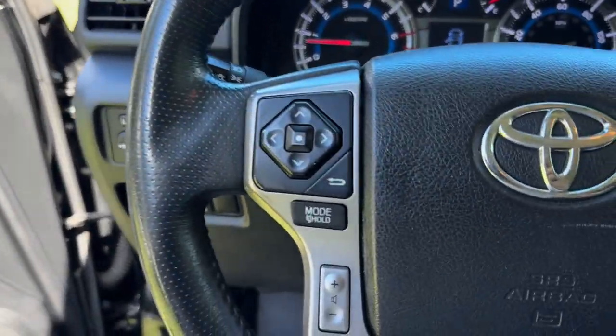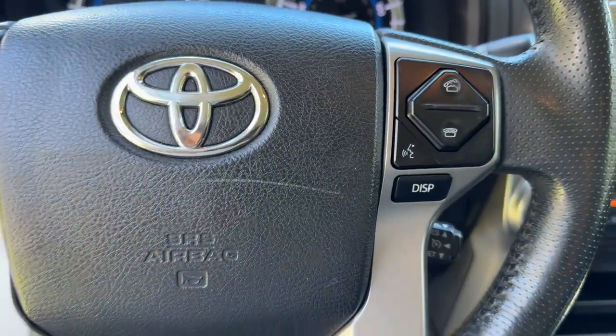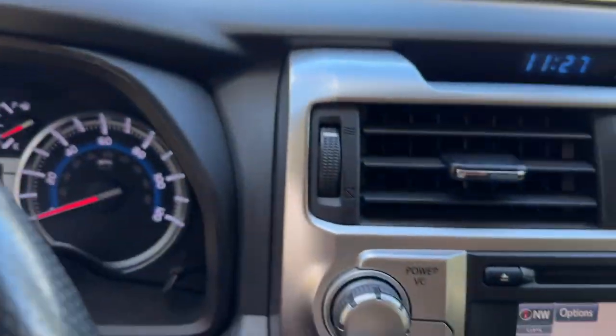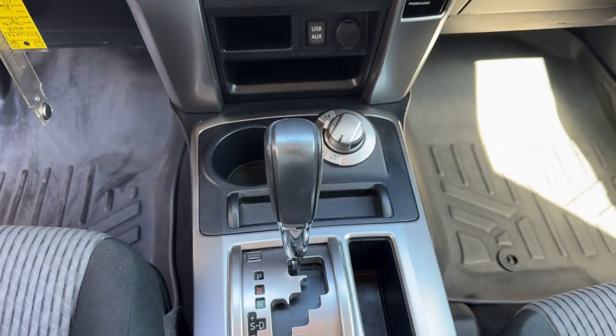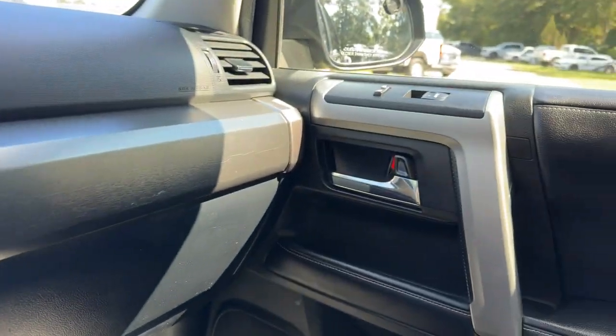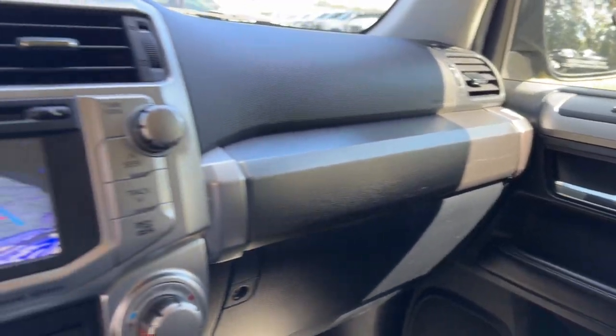These are just some of the great options this vehicle comes with: keyless entry, satellite radio, heated mirrors, backup camera, fog lamps, power driver's seat, steering wheel audio controls, third row seat, Bluetooth connection, and aluminum wheels.